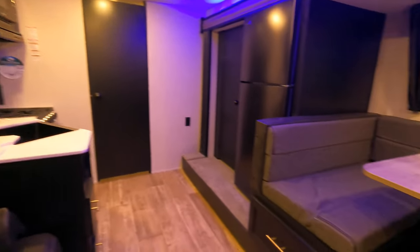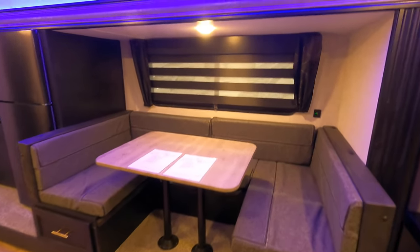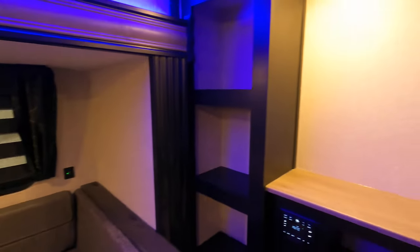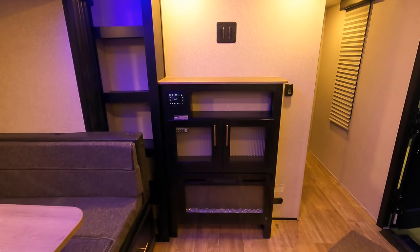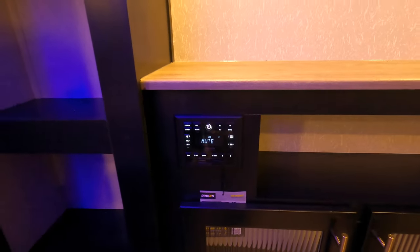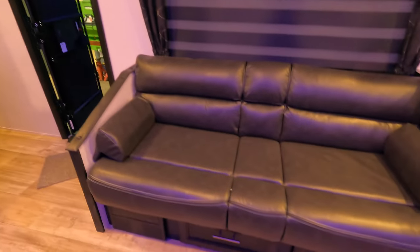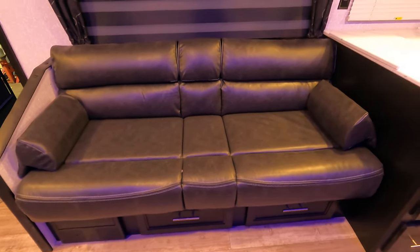As you can see here, it has the full-size U-shaped dinette, which will pop down into a bed if you need it to. TV hookups are here with a fireplace down below. Your radio is built into this cabinet as well, which is also Bluetooth. And there's a sofa here which will fold flat if you need an extra bed.